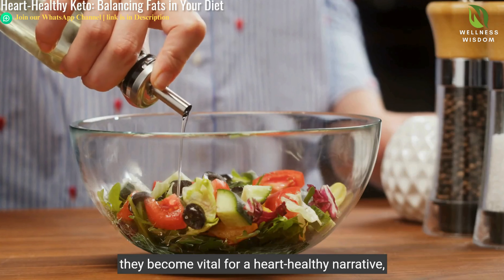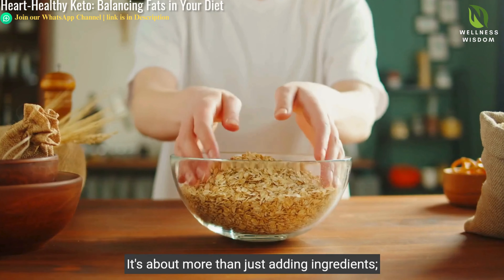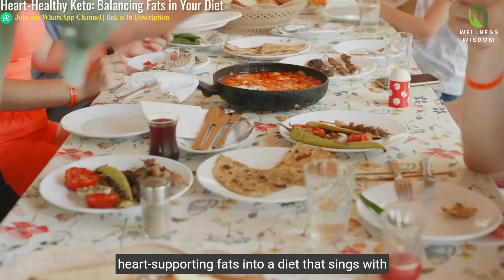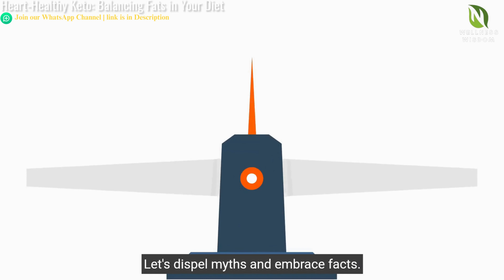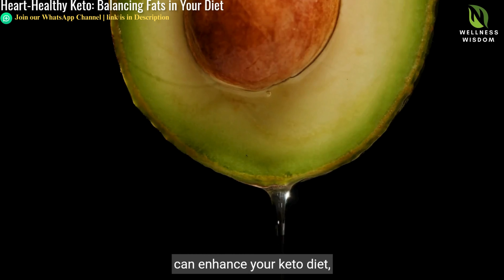In our keto quest, the roles of avocados, nuts, and olive oil transcend mere nutrition — they become vital for a heart-healthy narrative enriching every meal. It's about more than just adding ingredients; it's a holistic approach to integrating heart-supporting fats into a diet that sings with vitality and variety.